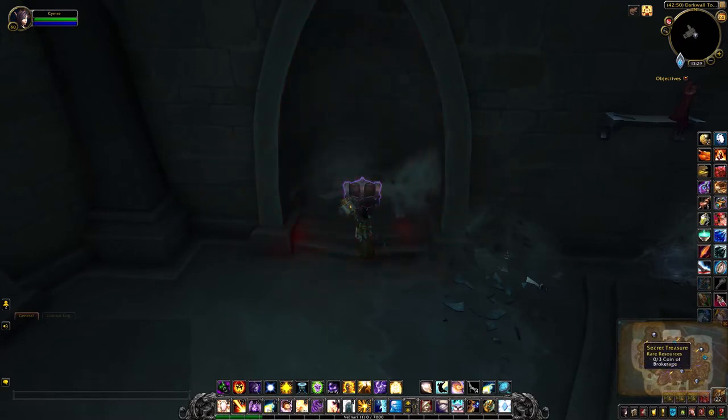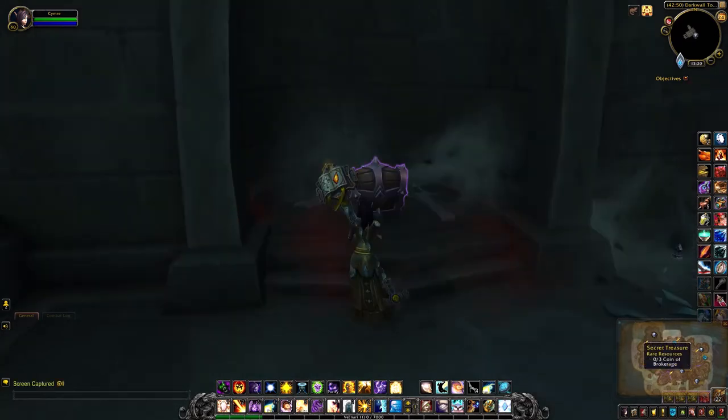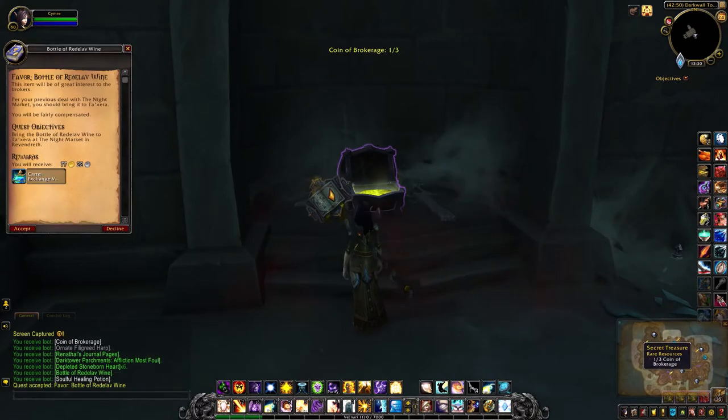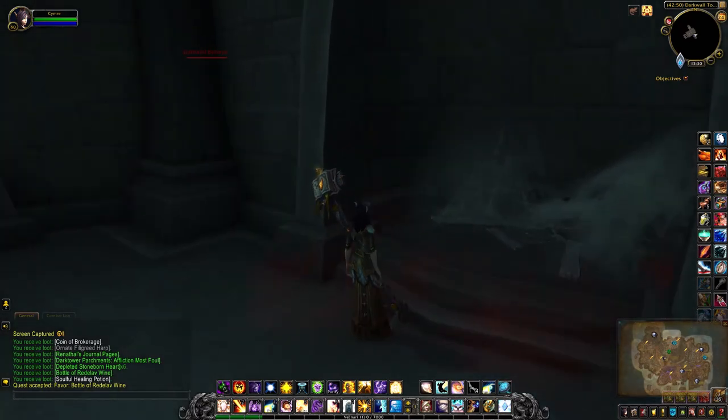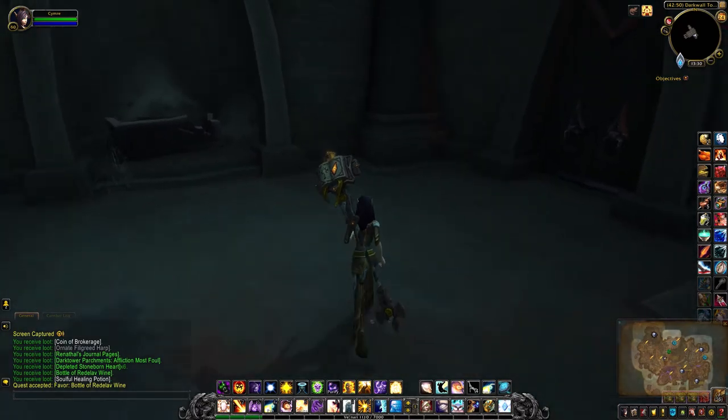Click on the book and there you go. I guess I'm going to the Night Market next.